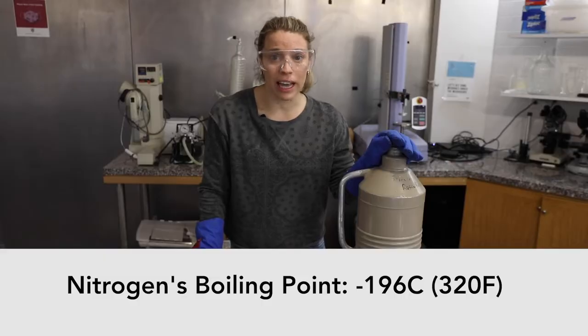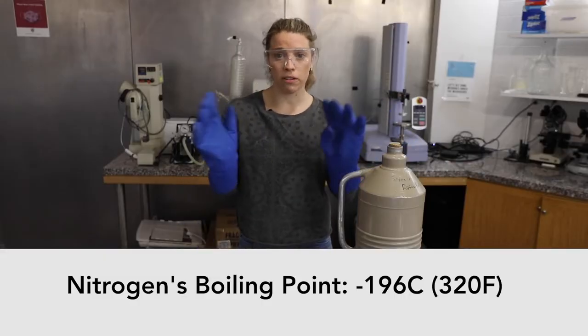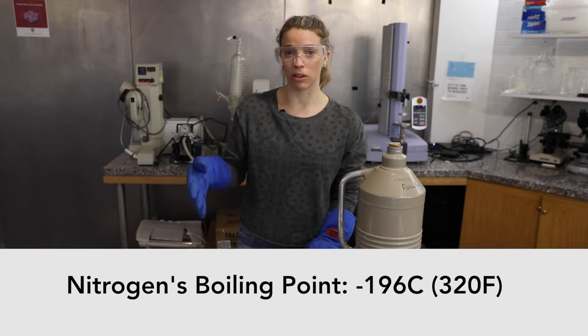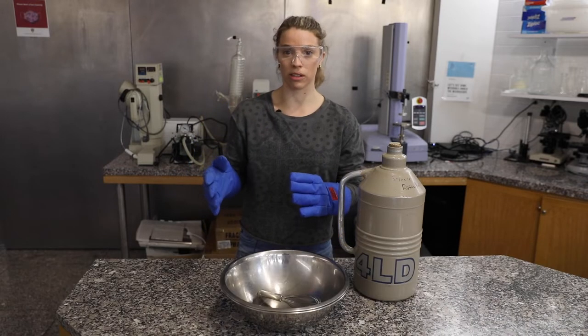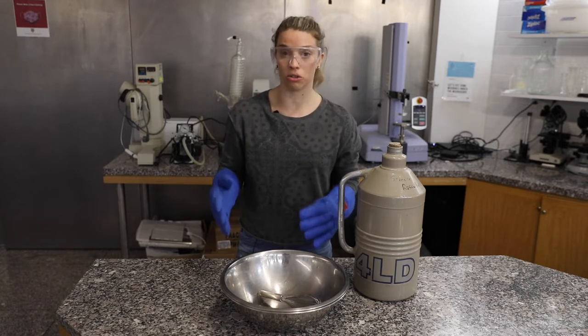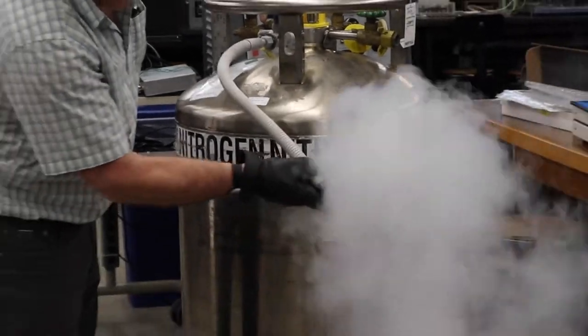We're talking negative 196 degrees Celsius. To give you a point of comparison: water freezes at zero degrees Celsius and it's room temperature at 20 degrees Celsius — that's just a 20-degree difference. Now think about the difference of almost 200 degrees. We're talking seriously cold.